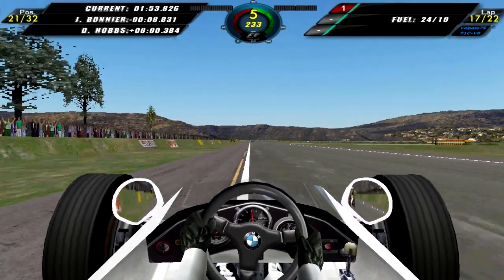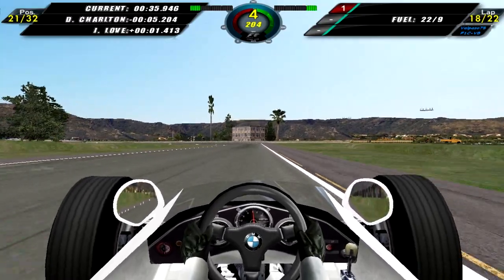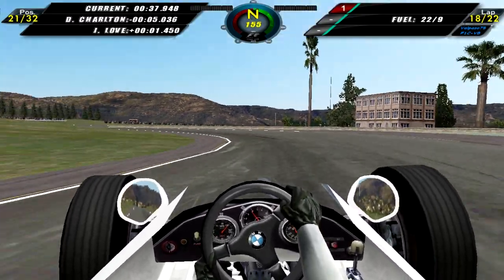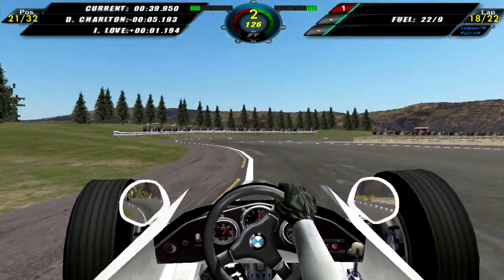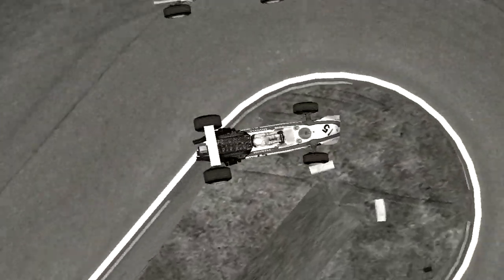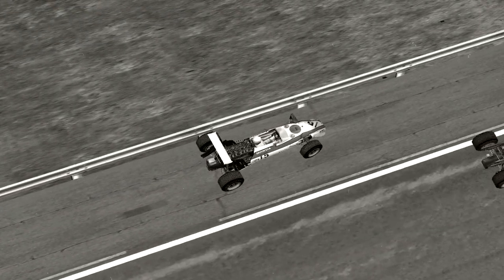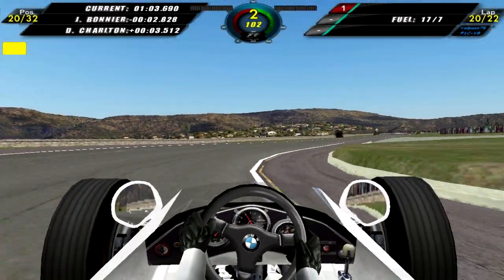We regain 23rd on lap 17. Lap 18 now, chasing after Dave Charlton, trying to make up as much ground as possible. We take a look at a replay of David Hobbs, who has an accident — and well, he will be retiring.